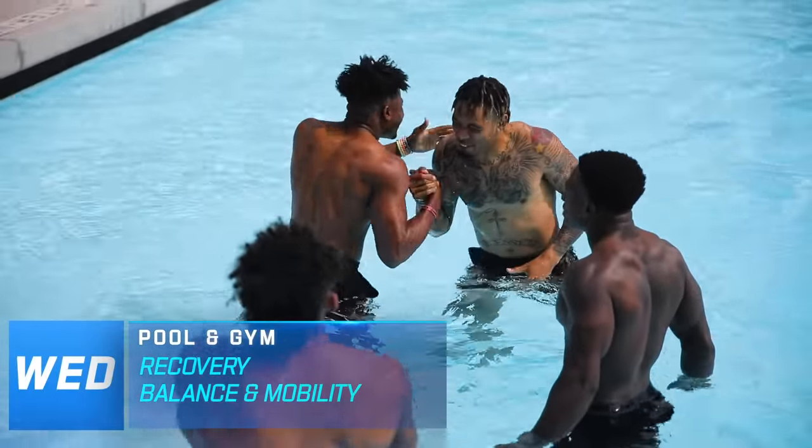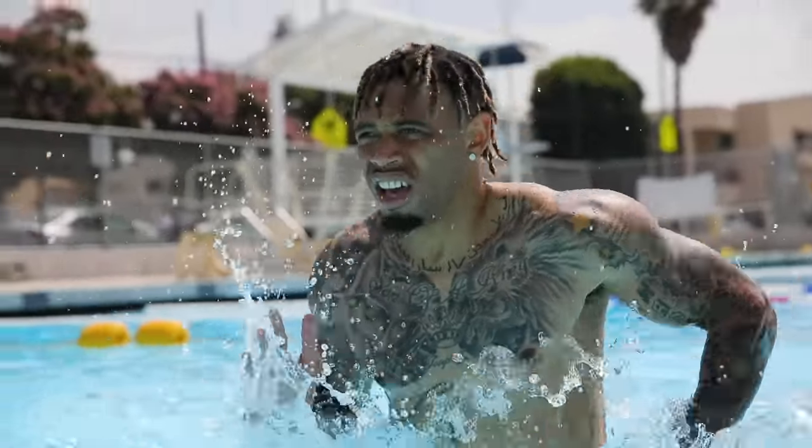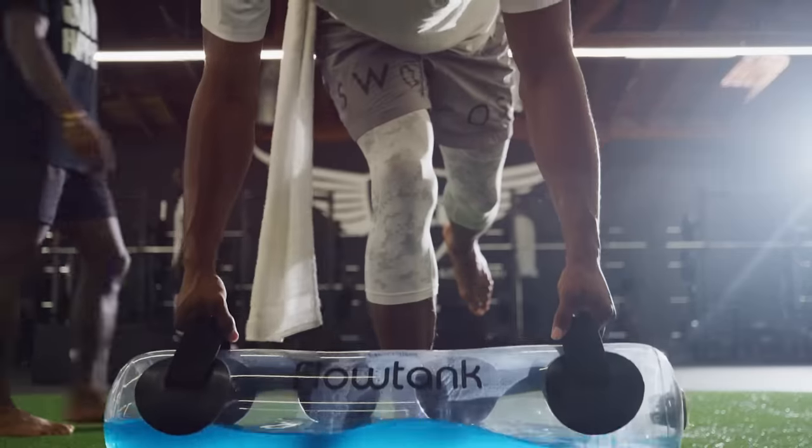Wednesday's a recovery day. It's supposed to be their light day, but we're still getting after it. We might take the guys to the pool, or we might just do some vision, hand-eye coordination, balance, and mobility work that day.